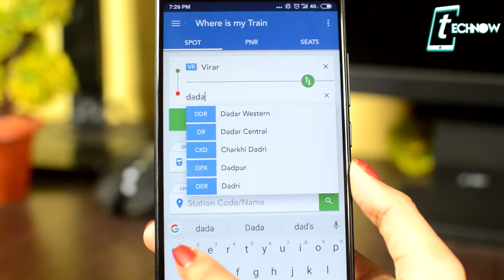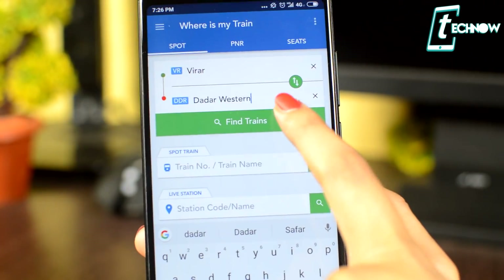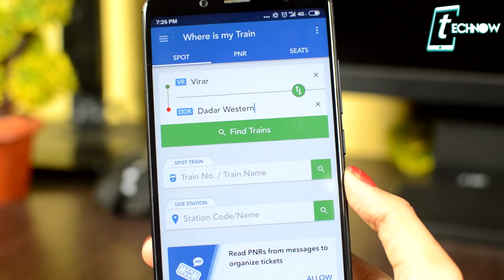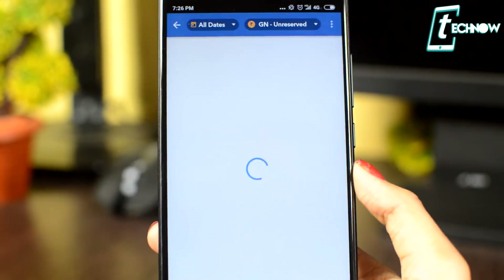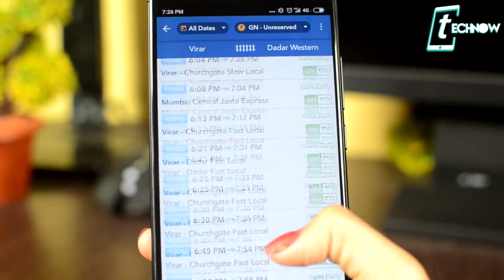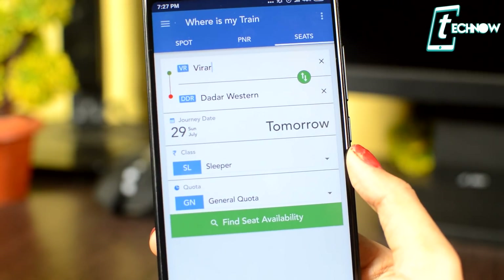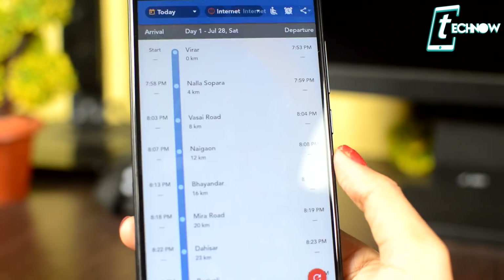Next up we have a very unique application called Where is My Train. This app helps you get live train status and up-to-date schedules from Indian Railways offline, without needing internet or GPS. You can just put the name of the train and search where exactly it is right then. It's also packed with features like checking IRCTC availability, fares, PNR status tracking, setting destination alarms, and getting offline train schedules.